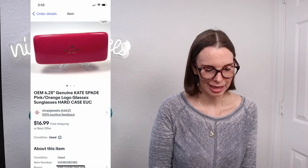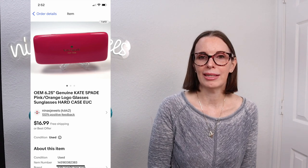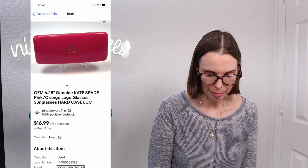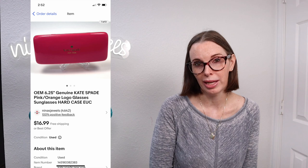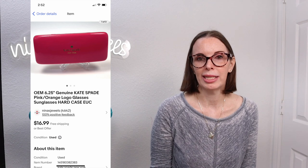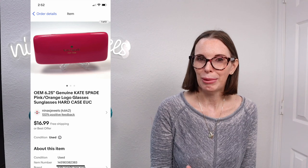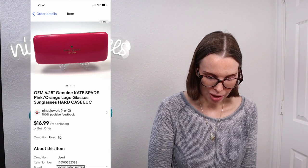Next up was a genuine Kate Spade hot pink and orange sunglasses hard case. It didn't have any glasses in it — it was just the hard case only, but it was branded Kate Spade. We got this at a rummage sale, paid just $0.25 for it, and it sold really fast for $15.28. If you can get sunglass cases that are high-end brands like this for an inexpensive price, they're probably worth picking up. That sold on offer to buyer.